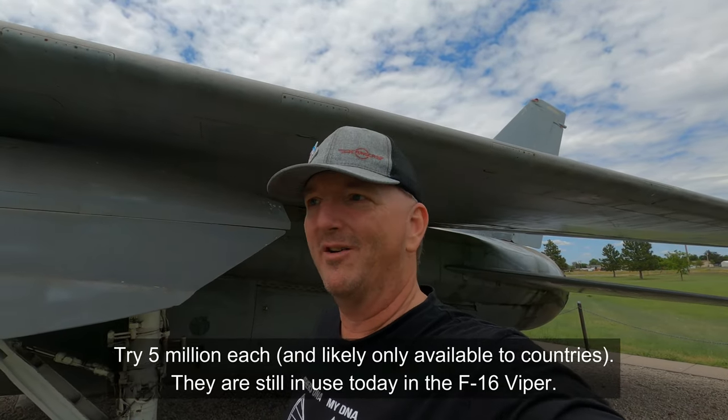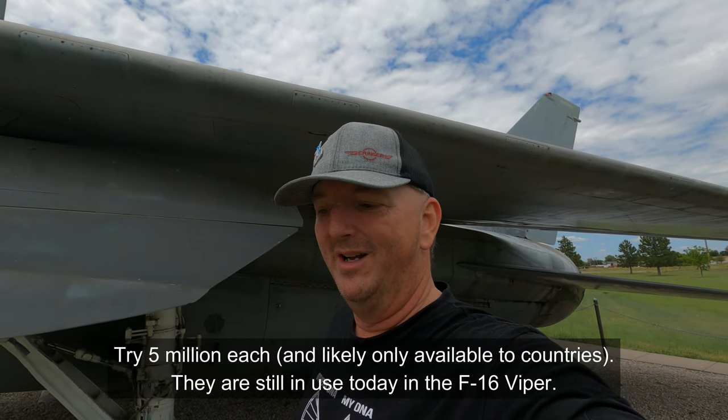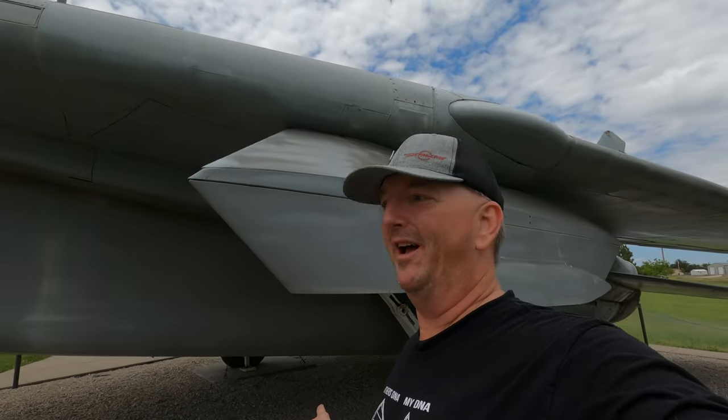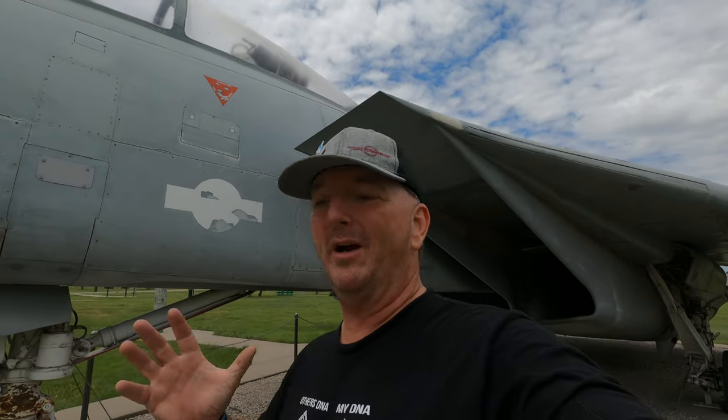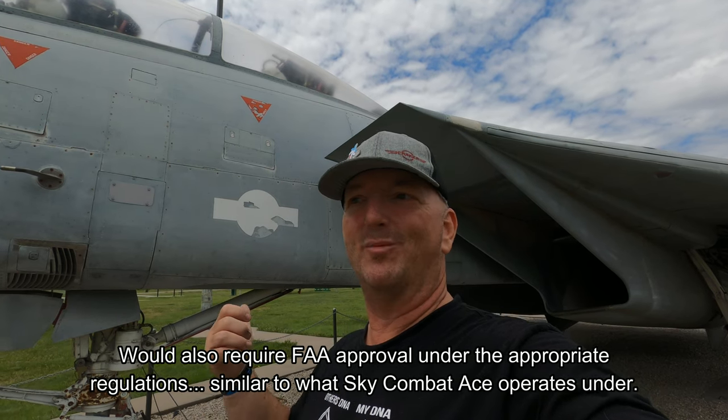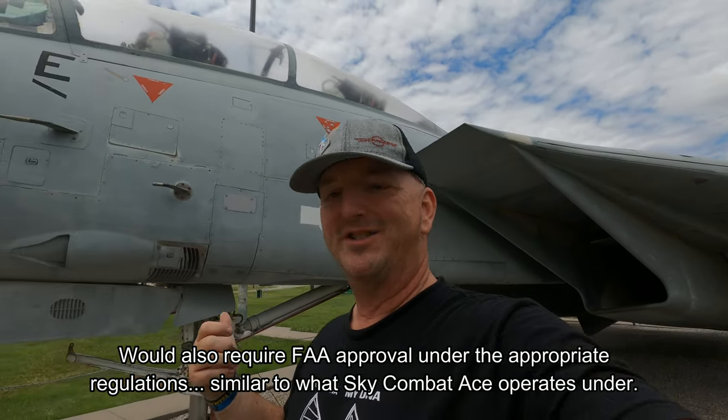The engines alone — there are two of them — would probably cost at least a million apiece. Maybe a little bit cheaper now because they're considered ancient technology, but still. Could we do it? What would I do with it? Well, if we could get a Tomcat that was used as an instructor platform — with a stick in the back where Goose would have sat — then I could have someone be Maverick for a day. Of course, I'd have to get my pilot's license and commercial license first.